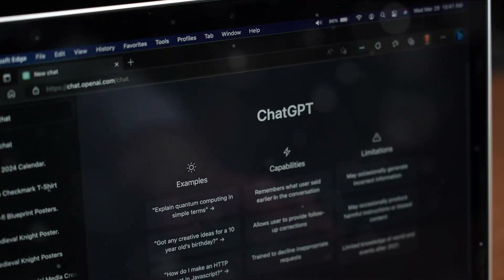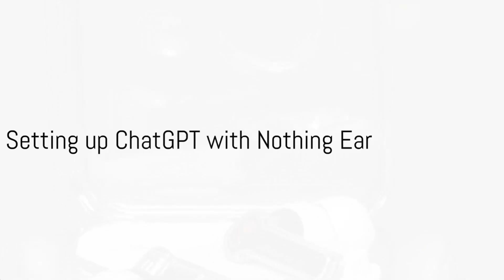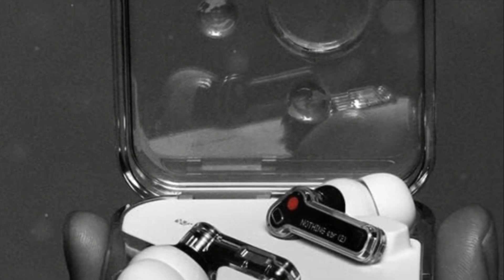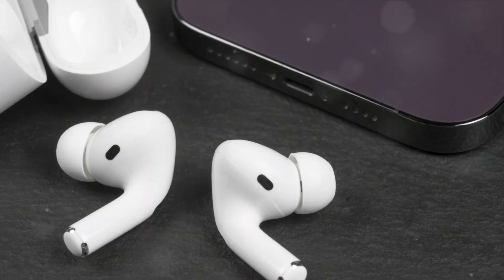Curious to see how this new integration works? Let's delve in. Setting up ChatGPT with your Nothing Ear is a breeze. All you'll need is the latest Nothing OS firmware and ChatGPT installed on your device. Once you've got these in place, your journey to getting chatty with your AI companion begins.